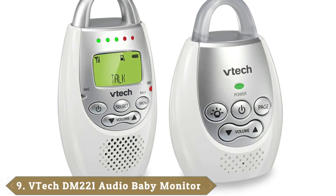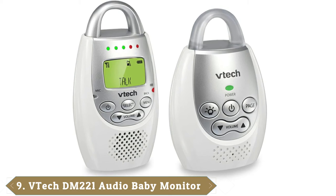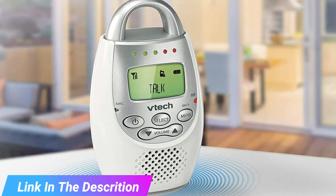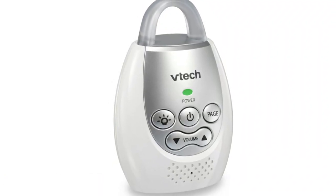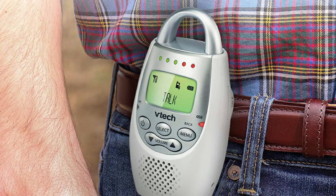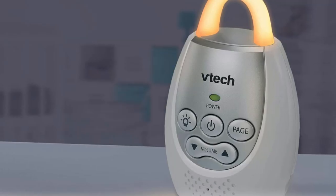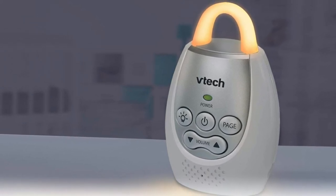Next at number 9, we have the Vitek DM221 Audio Baby Monitor. If all you want is a no-fuss audio monitor, Vitek's DM221 is a favorite of Lobratio, Kay, and Dave Baldwin, a freelance journalist and former Gear, Technology, and Play Editor at Fatherly. Using digital audio technology, the DM221 offers clear audio transmission and eliminates the crackle of analog models. A two-way intercom allows you to talk to your baby, while a five-level sound indicator can visually alert you to cries from the other room. The transmitter also has a soft nightlight for your child, and its compact size makes it perfect for travel.